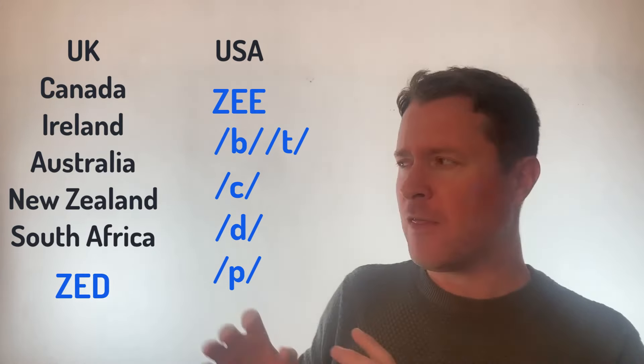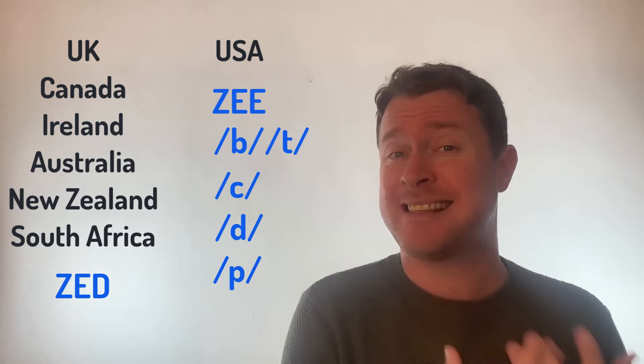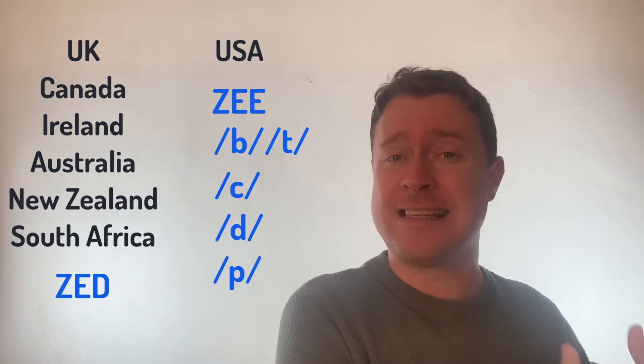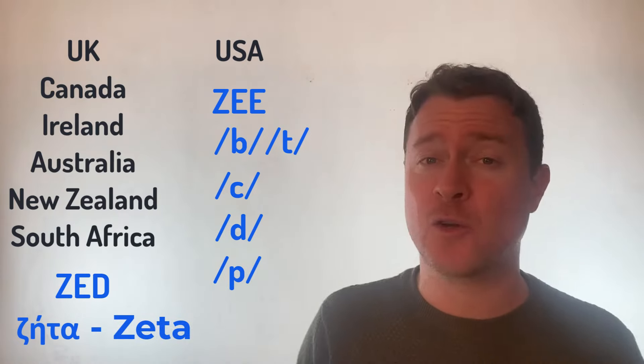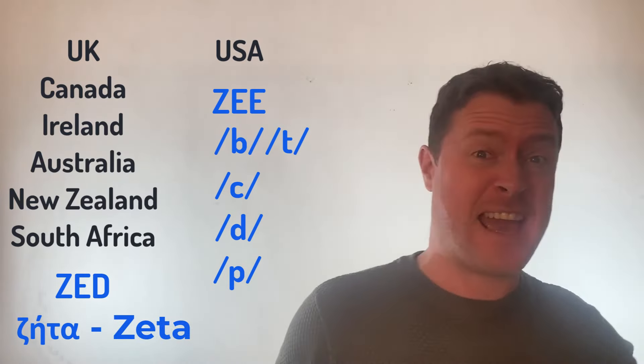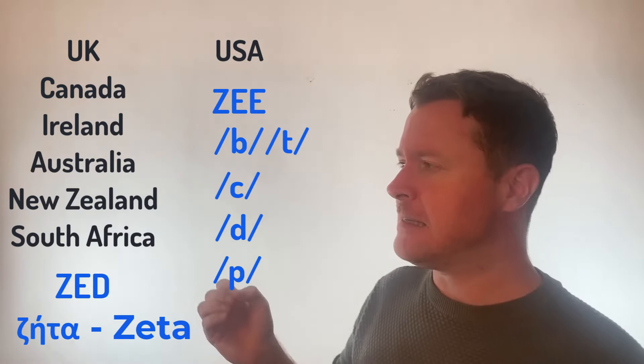The English — people from my country and most of the other countries that use Zed — they simply took it from the ancient Zeta letter found in the Greek alphabet. That's where we get that from. Zeta became, later and later, Zed. And we still use Zed today.